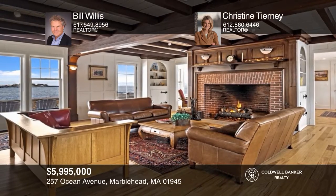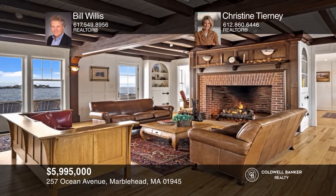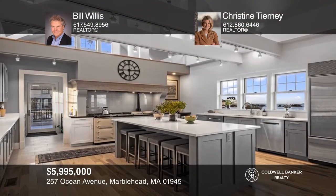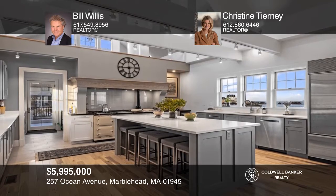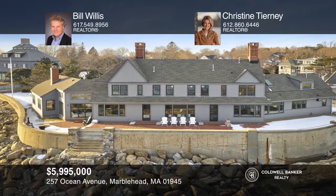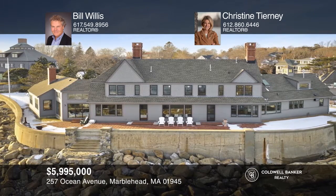This enchanting estate on Flying Point on Marblehead Neck boasts five bedrooms, three and a half baths, ocean views from all rooms, hardwood floors, beam ceilings, grand fireplace, chef's kitchen and carriage house. Bill Willis and Christine Tierney would love to tell you more.